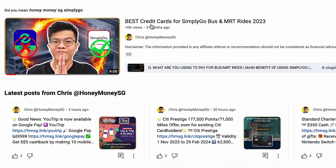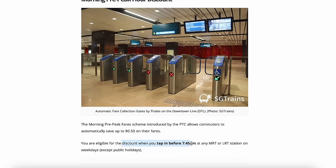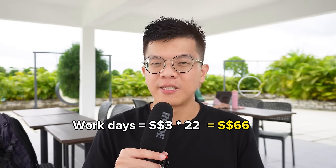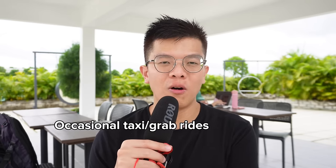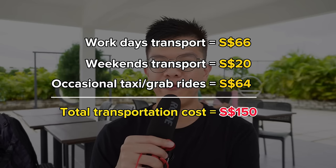There are ways to reduce transport costs. You should look at using SimplyGo with credit cards for cash back or rebates. Or you can tap in before 7:45 a.m. at MRT stations to get a 50-cent discount. Assuming your daily commute costs $3 per day multiplied by 22 workdays, that's $66. Add $20 for weekend public transport and $64 for occasional taxi or Grab rides — your total transportation cost is around $150 per month.